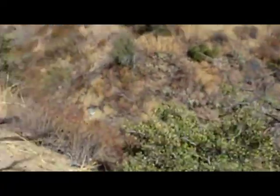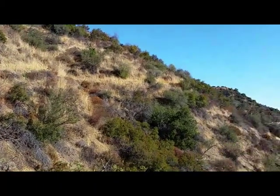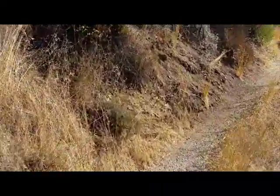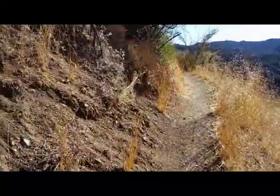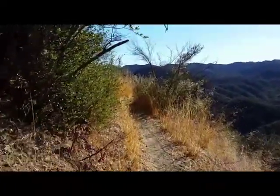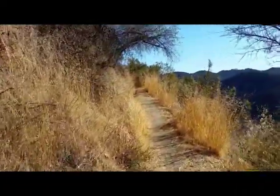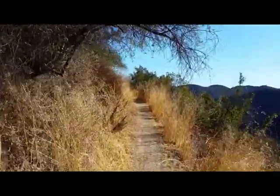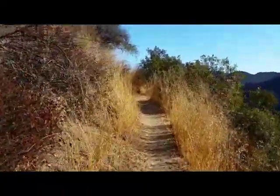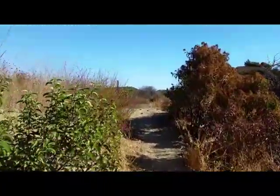We're going up this trail, following it all the way to the bend. I'm breathing pretty heavy but doing good — the watch says I'm at 153% of my target heart rate. I'm hoping this is the correct trail I took before. The surprise is a body, so hopefully it's still there. If we're on the right trail, it shouldn't be too much further.